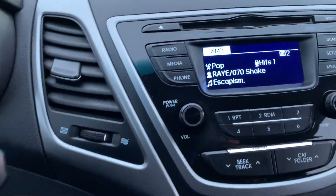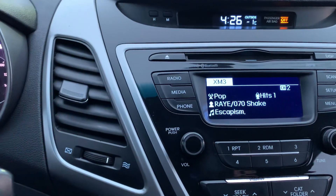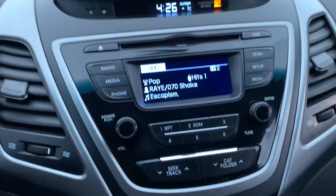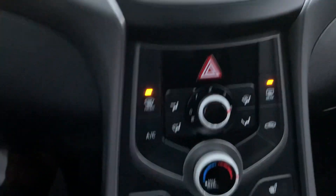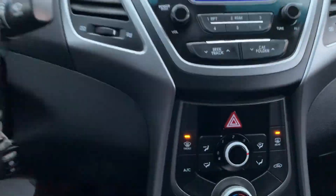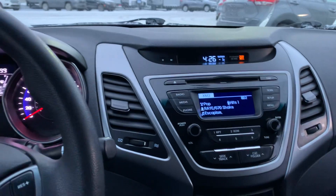We do have Sirius XM in this one and also a CD player. We don't see CD players quite as much anymore, but this one still does have a CD player, which is quite a nice touch. We've also got heated seats and air conditioning — a nice basic car at a decent price.